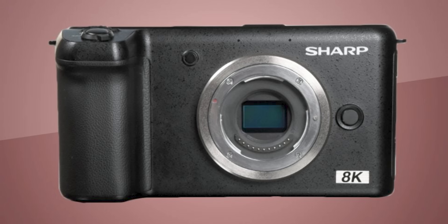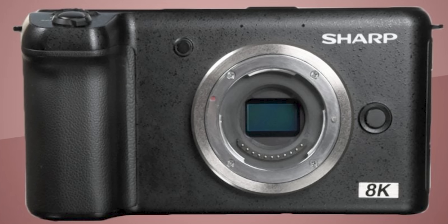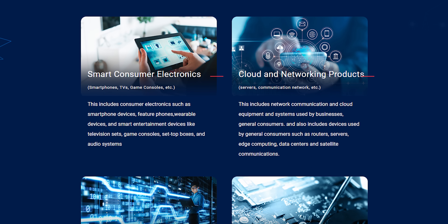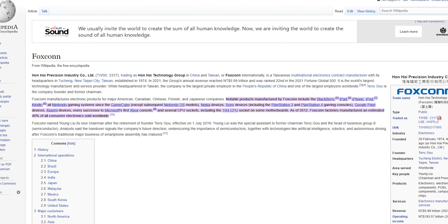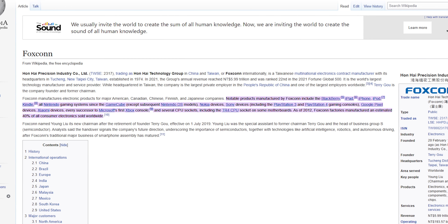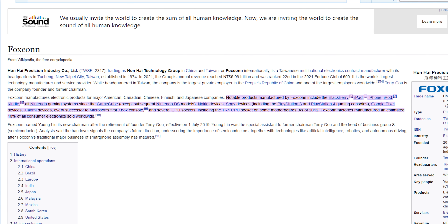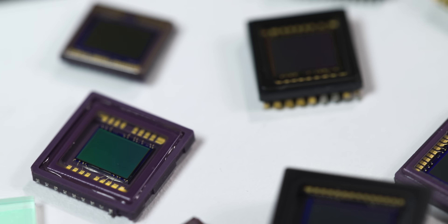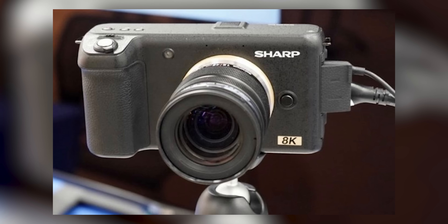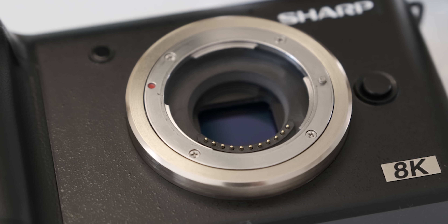The camera managed to wow mainly for its true 8K sensor, which was being developed by Sharp in-house, and the support from Sharp's Taiwanese parent company Foxconn, which is highly experienced in producing all sorts of products. Interestingly, 40% of consumer electronics sold were produced by Foxconn, including many Sony, Nintendo, and Microsoft consoles. So if Sharp could not produce certain electronic components for the Sharp 8K MFT, Foxconn certainly could, ensuring the camera was built completely in-house — which could explain the camera's low price projection.